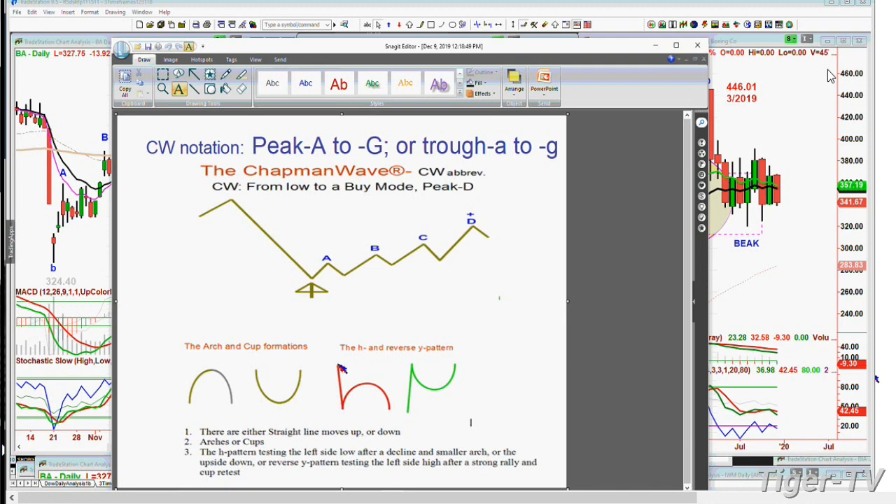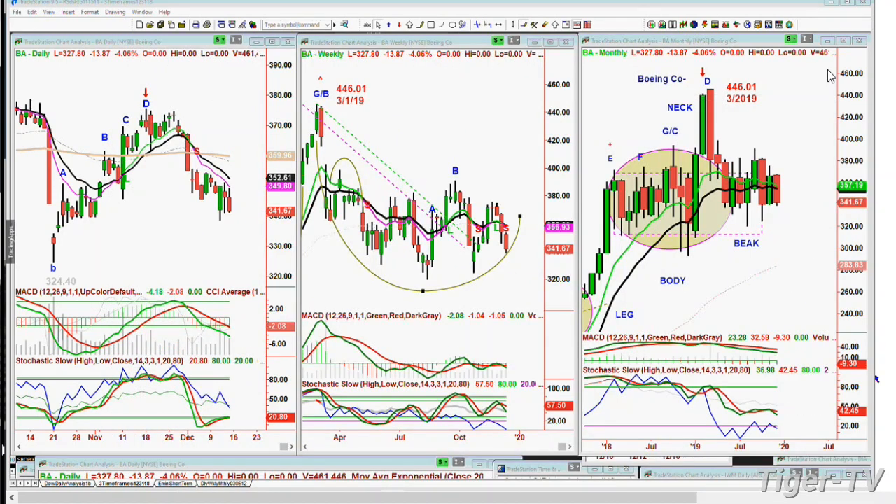Within the arch formation, price can come down and then make an arch formation like a lowercase H — I call it the dreaded H. Years ago at TFNN, we started calling that because we noticed that when the left side low was taken out, you could go quite a bit lower and it could keep doing that. In the Chapman methodology, we're only looking for four higher peaks. We alphabetize them: peak A, B, C, D — uppercase on the way up, lowercase on the way down. It's really the fourth highest peak that is the objective of the buy signal to buy mode in the Chapman Wave, no matter what time frame.